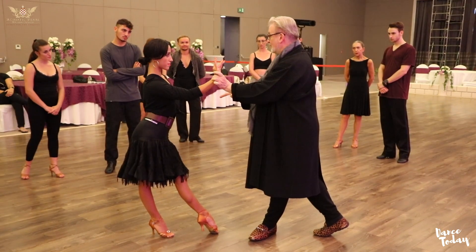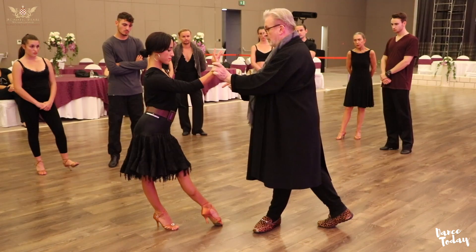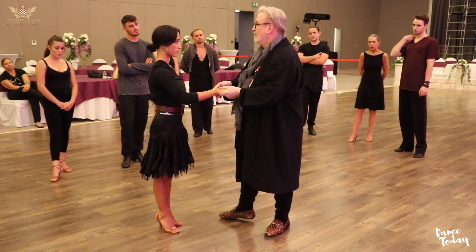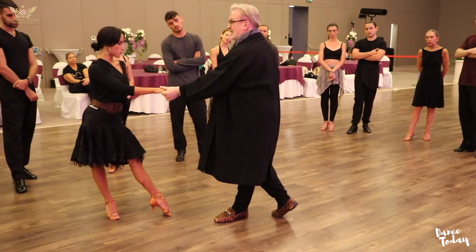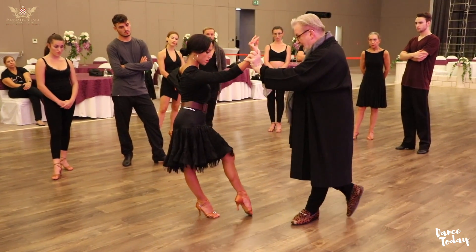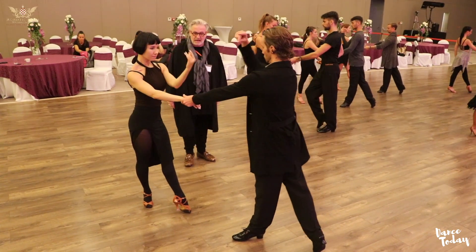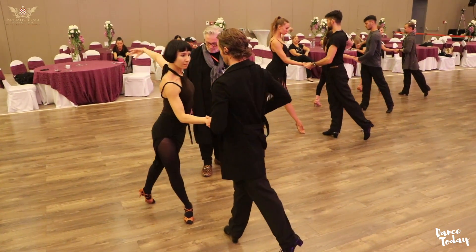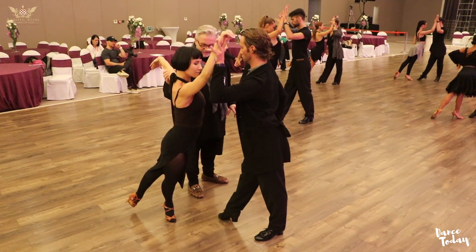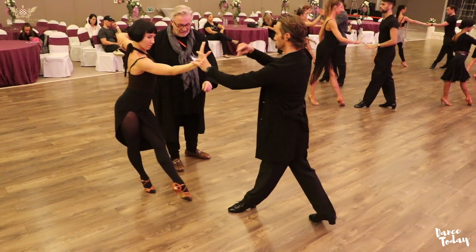Now I have her in a delayed walk. And in the delayed walk, we got one of the most beautiful situations in the woman's body, because she can stand in the overbalance position, and then have the change, and then we walk again. Two and the three and the four and one and two, three. Overbalance. Send her back again. And four.